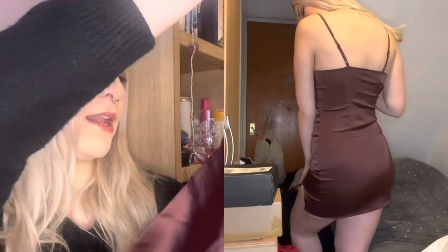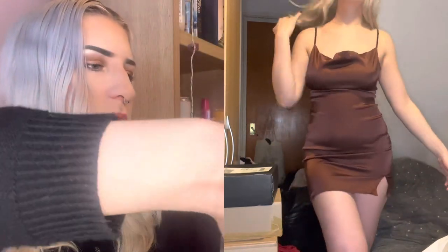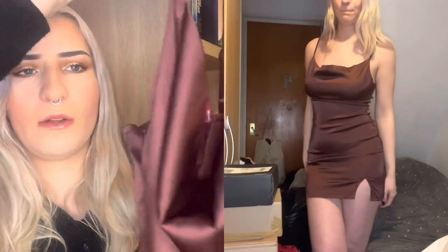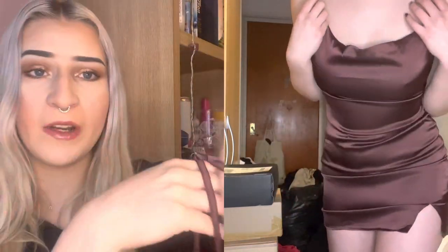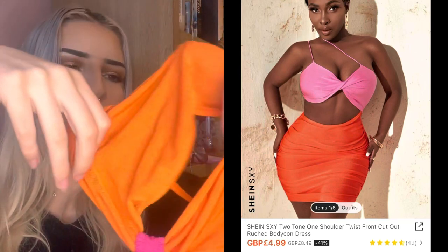It's a satin brown cowl-neck dress — just a nice basic one for summer and that.